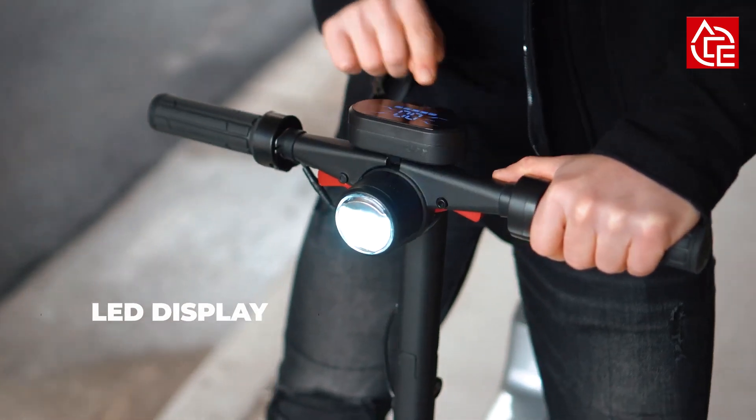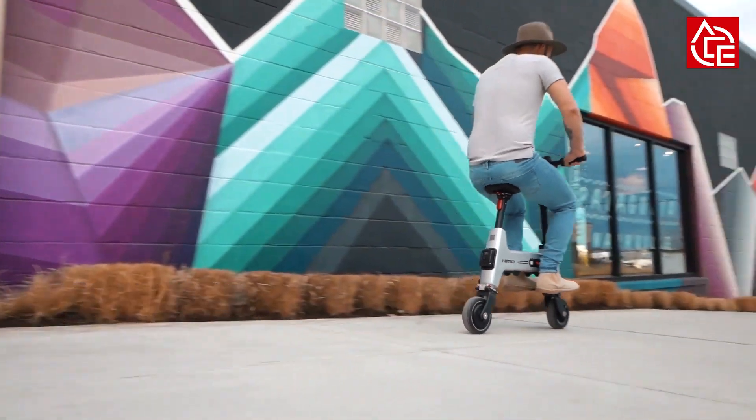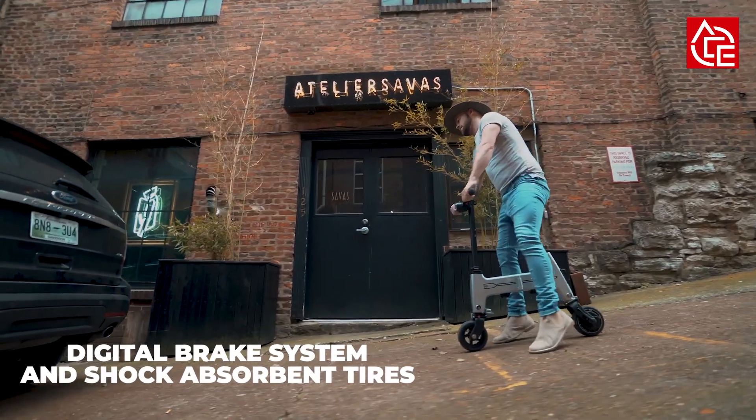The Himu H1's display keeps track of your speed, battery status, and headlight settings. The responsive digital braking system allows you to stop the Himu with the press of a finger.